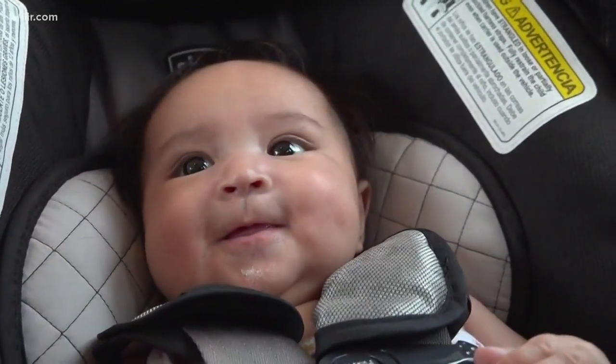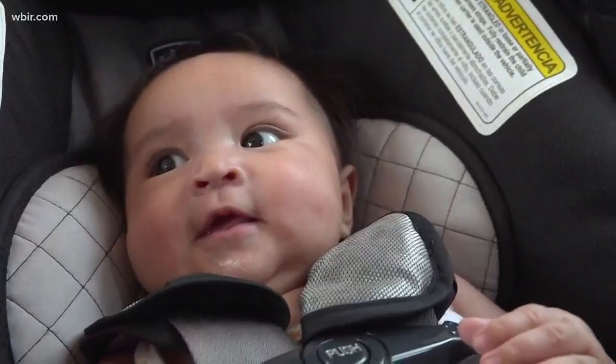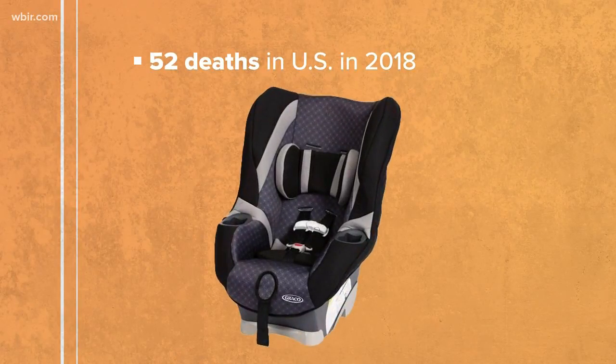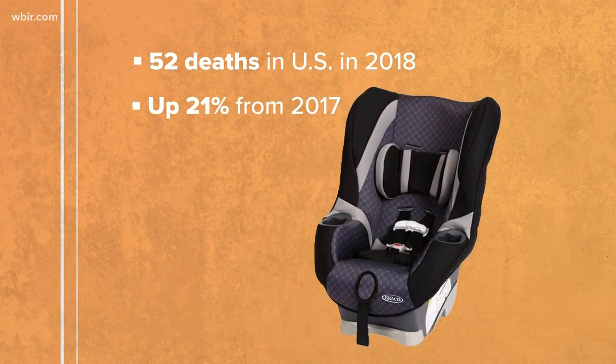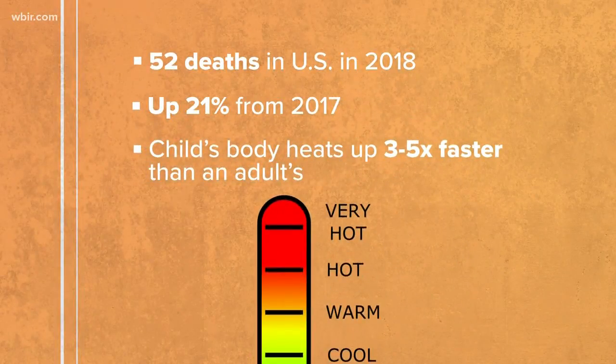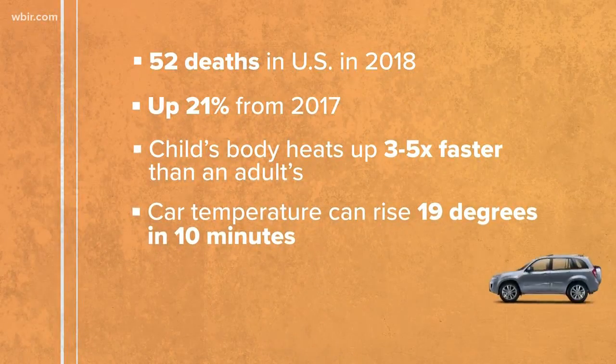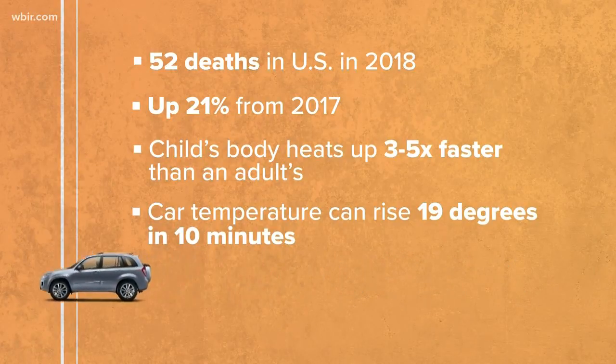Accidents happen, but for some kids left in hot cars, those accidents end their lives. The numbers show the need for prevention. Last year, 52 kids across the country died in a hot car — that's up 21% from the year before. Remember, a child's body heats up three to five times faster than an adult's, and on hot summer days a car's internal temperature can rise 19 degrees in just 10 minutes.